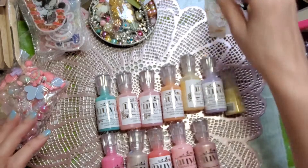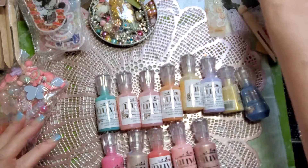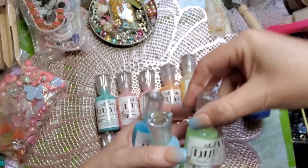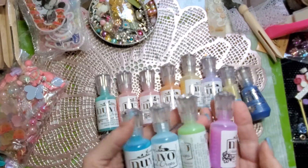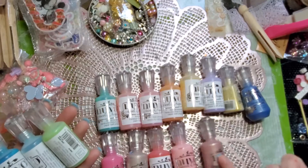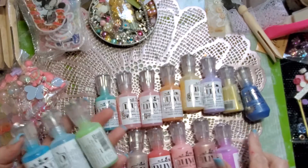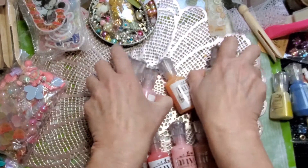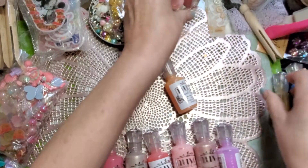Some of them are sparkly, some of them are not. I go from wanting to do shabby to a little bit darker colors, more vintage-y things like that. This is my newest shop — well, no, actually I'm still getting stuff in from that new shop.